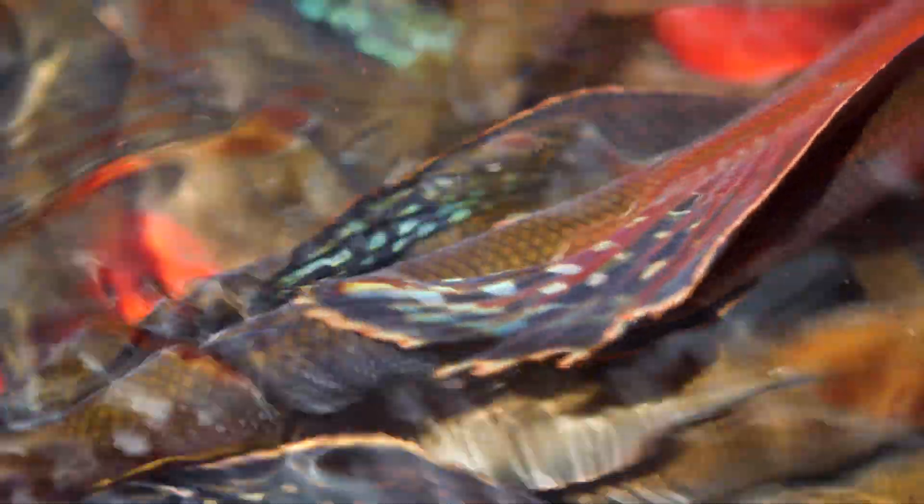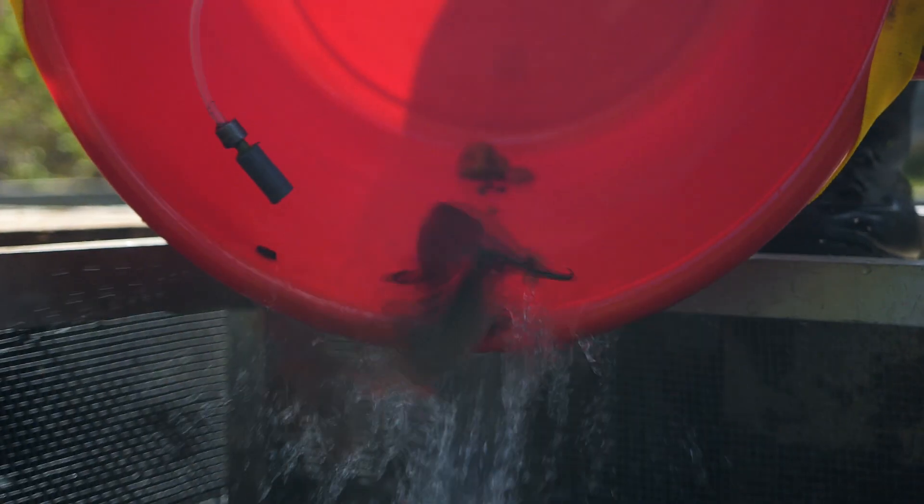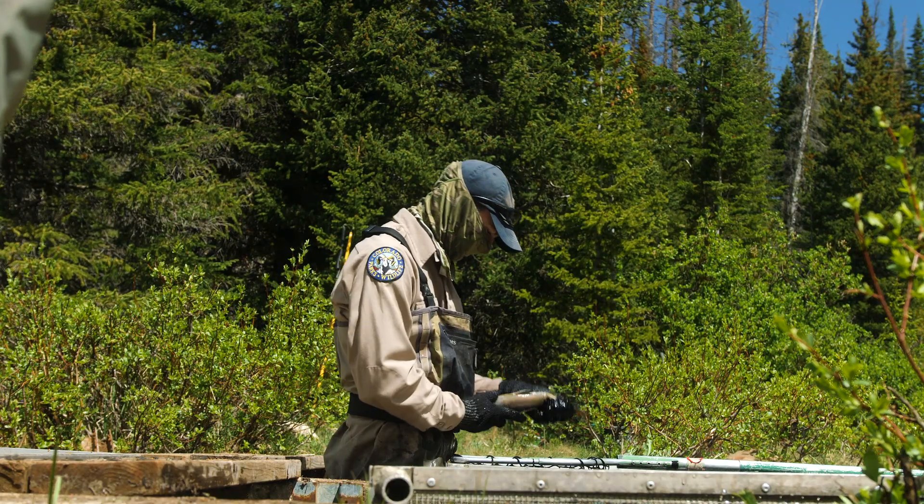As soon as those fish come out of the water they start flopping around as soon as you take them out of the electricity, and they're totally fine when they go into the bucket. We have very low mortality over this entire operation.